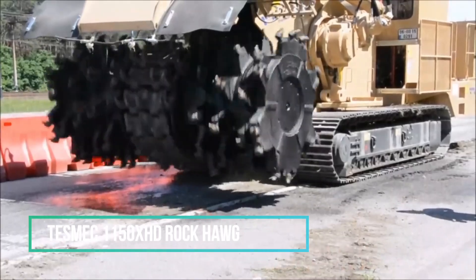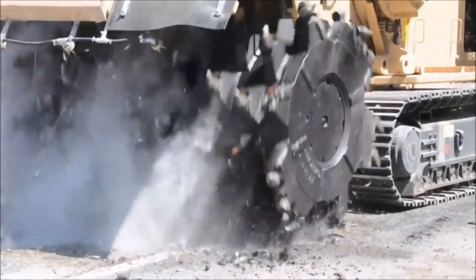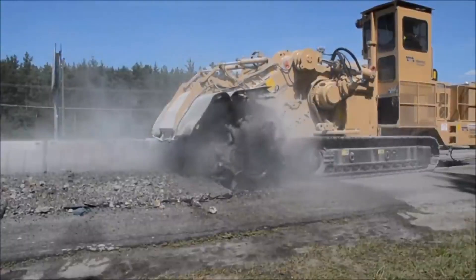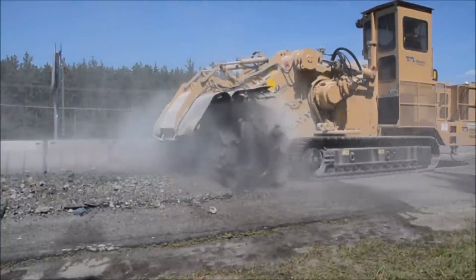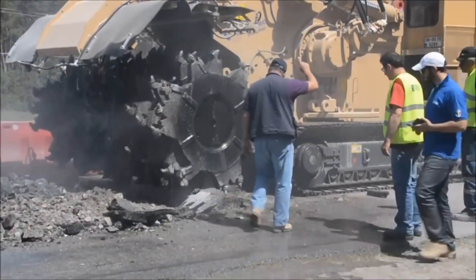The Rock Hog variant of the Model 1150 is specifically tailored for continuous open-pit mining. With a robust drum measuring 312 cm in width, this powerful machine finds its application in excavation projects and open pits. Boasting an operating weight of 50 metric tons, it's equipped with a 440-horsepower engine, a lift cap, hydraulic stabilizers, and features the Trench Tronic version 5.0 equipment for optimal performance.